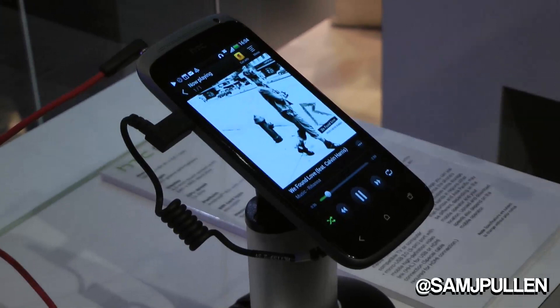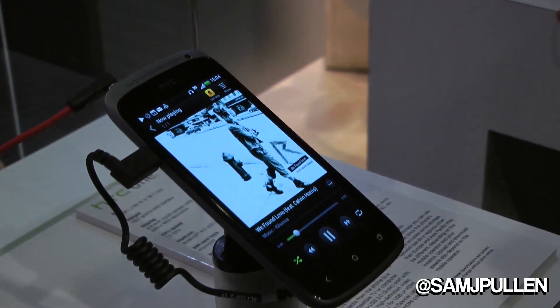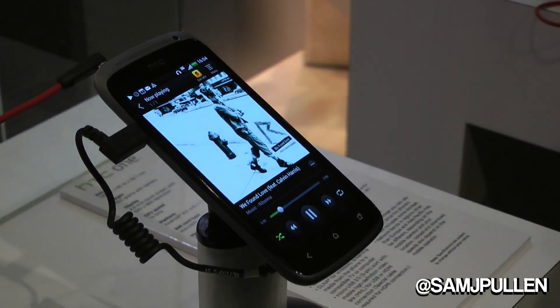The Beats Audio software that sits in our new range of devices is a mixture of software and hardware. There's an actual chip inside the device that deals with the audio.